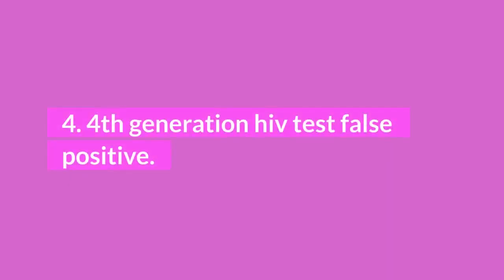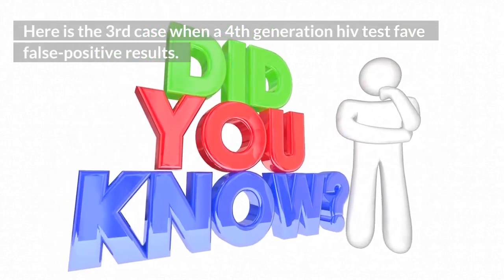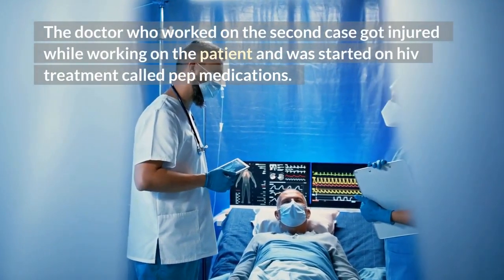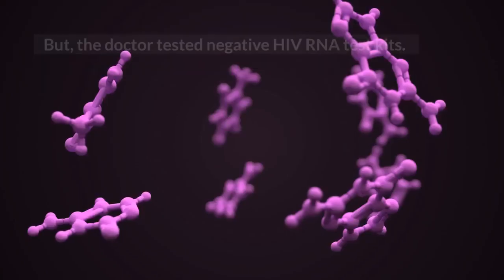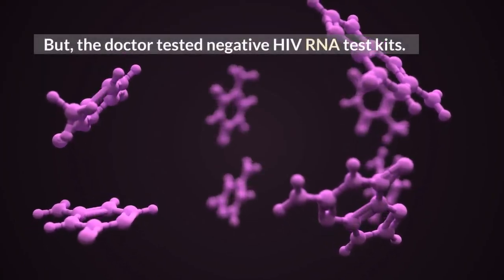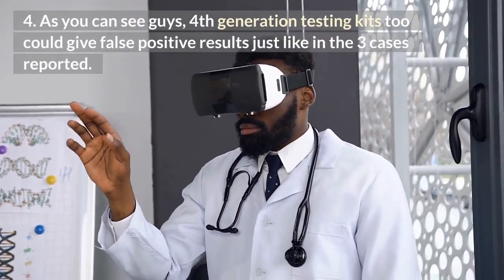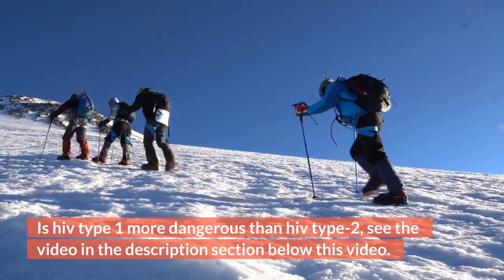4. 4th generation HIV test false positive. Here is the 3rd case. Interestingly but alarmingly, the doctor who worked on the 2nd case got injured while working on the patient and was started on HIV post-exposure prophylaxis (PEP) medications. The doctor tested positive on the Abbott Architect p24 antigen-antibody assay and also positive on confirmatory testing by Multispot antibody differentiation, but tested negative on HIV RNA test kits. Subsequent follow-up tests for both the doctor and the patient using the 4th generation started giving negative results. As you can see, 4th generation testing kits too could give false positive results, just as in these 3 reported cases. Thank you very much.